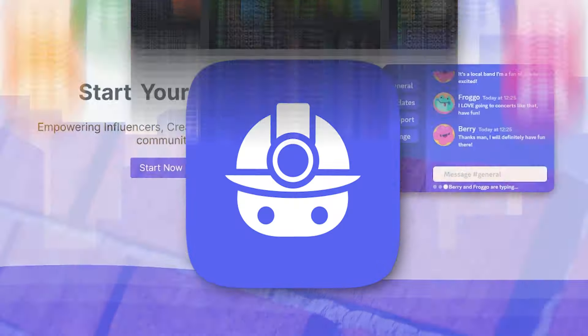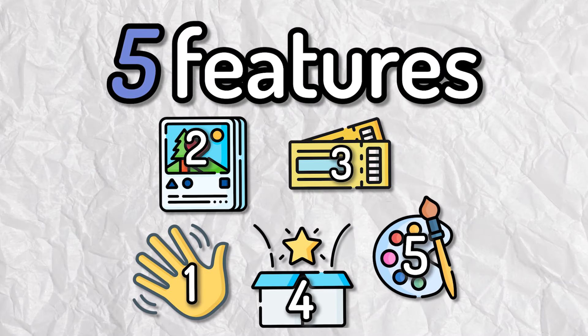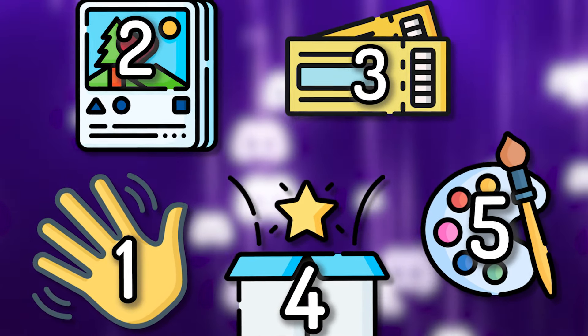After joining hundreds of Discord servers and building many too, I've discovered 5 features that you can add to your Discord server to make it 10 times better, and I guarantee there's at least one of these that you didn't already know about.